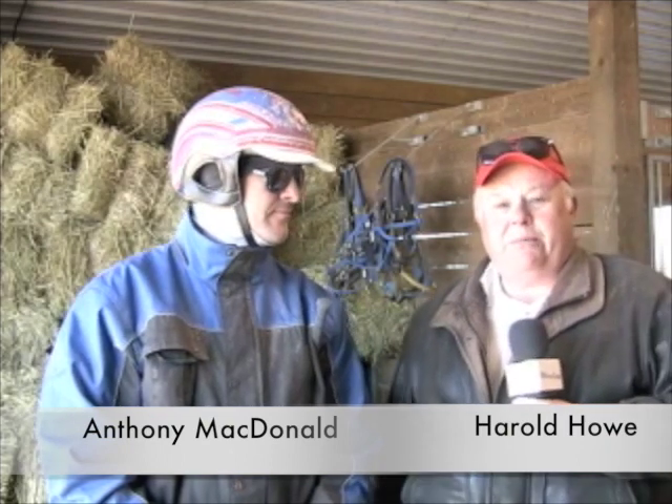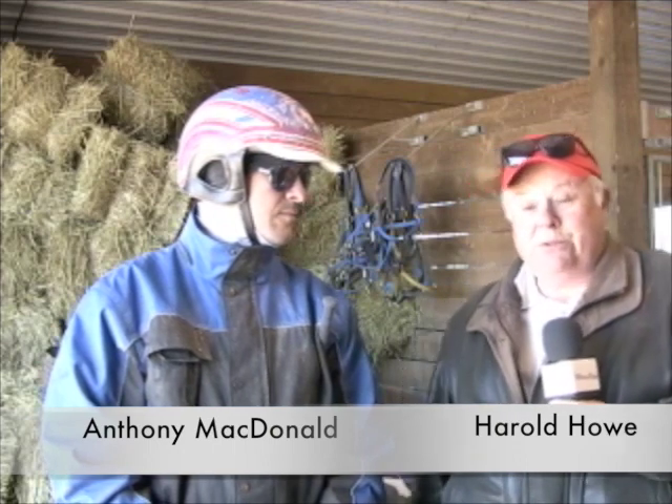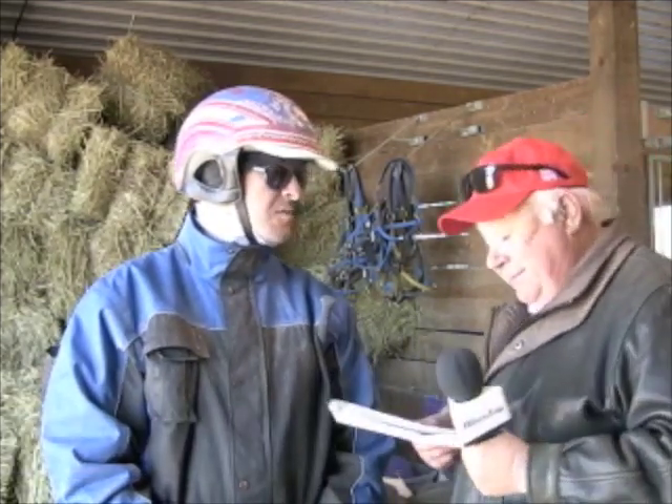Welcome to an edition of Two-Year-Olds in Training. I'm Harold Howe with Anthony MacDonald at BayCare Training Center near Carlisle. We're talking two-year-olds and hardly a balmy day.